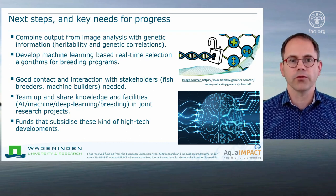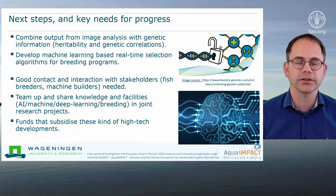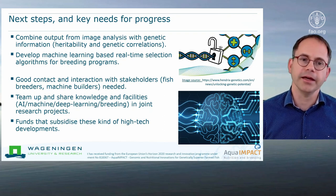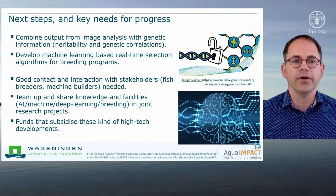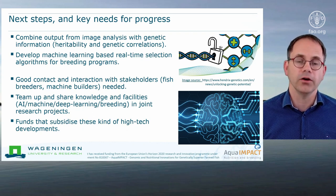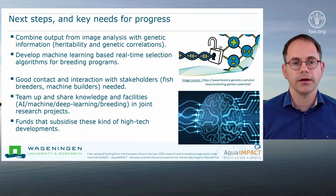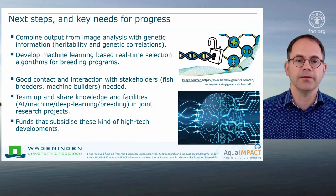Our key needs for further progress on this topic are very good contact and interaction with all kinds of stakeholders, such as fish breeders and machine builders. On the other hand, we always seek to team up and share knowledge and facilities in the area of artificial intelligence, deep learning, fish breeding, and all related topics — typically in joint research projects. What we really need is funds that subsidize these kinds of high-tech developments to set the next big steps.